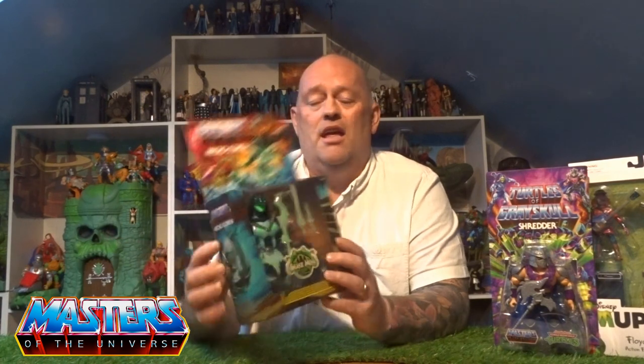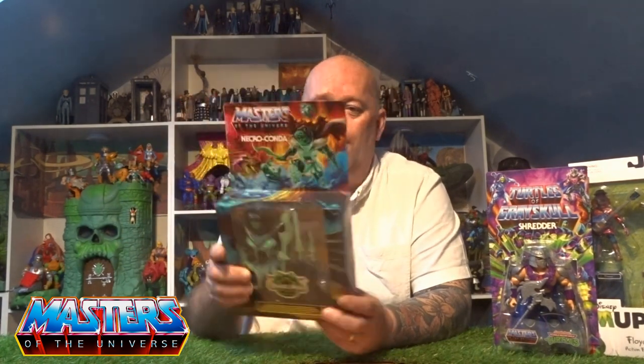Hi guys, welcome back to another little geeky reviews. I recently hit my 50th video, whoop whoop! I ended up getting a few little things and I want to go through them with you. There's quite a bit of stuff actually. First one we've got the Necroconda, got this sent to me. I've also got Shredder to go through and the Origins Viper. And then also getting into another line — the Muppets as well.